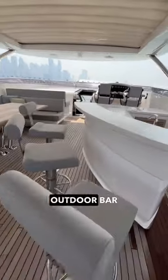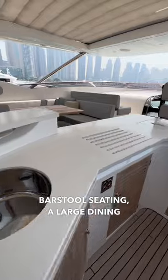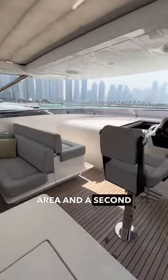The flybridge features an outdoor bar with built-in barstool seating, a large dining area, and a second helm station.